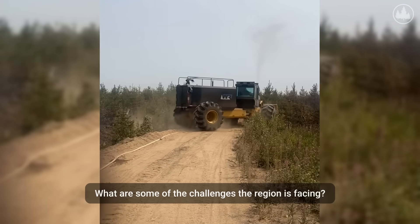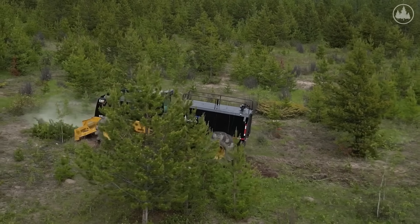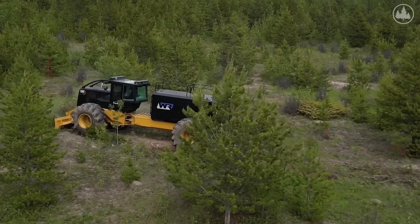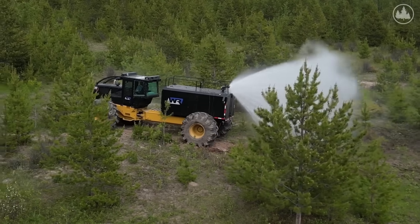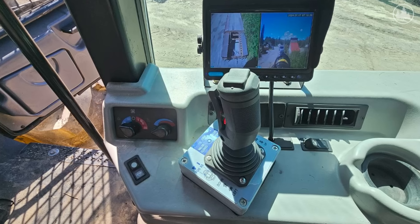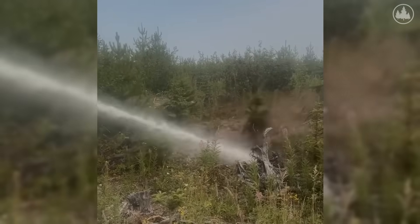I developed it because lots of times fires are in undeveloped areas where you can't get to them because of roads or it's too steep, and you don't need a road — you can drive through the bush, make your own trail, push over immature timber, and get to the source of the fire quickly. You can run the controls inside the cab. It has cameras on the cannon so you know exactly where you're putting the water, and you can turn the pumps on and off from inside the cab to save your water.